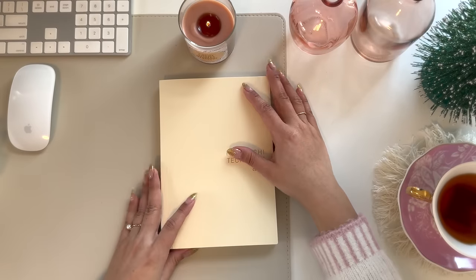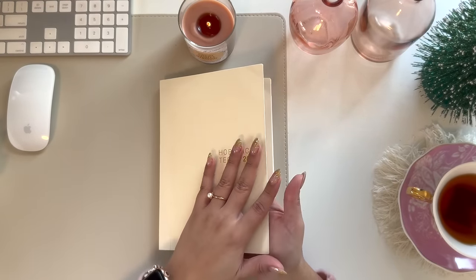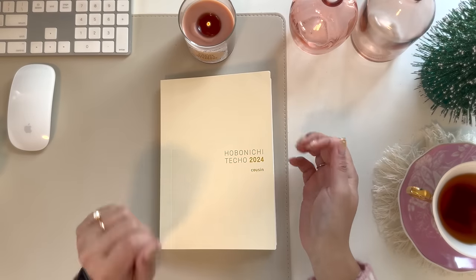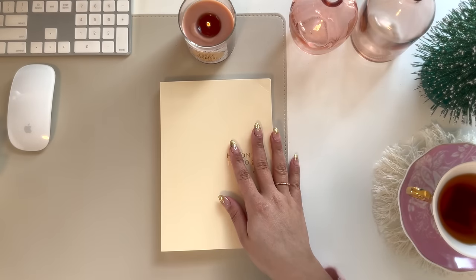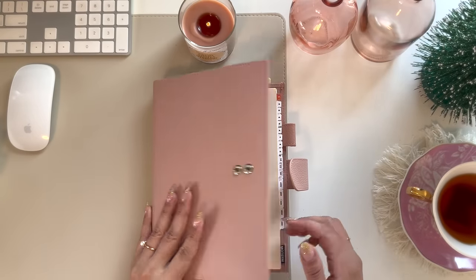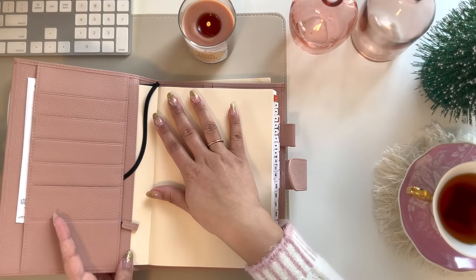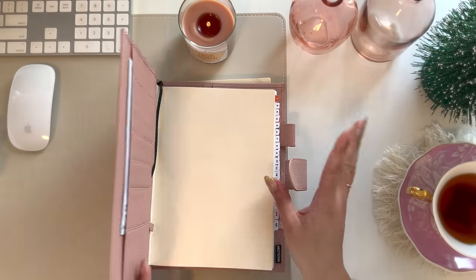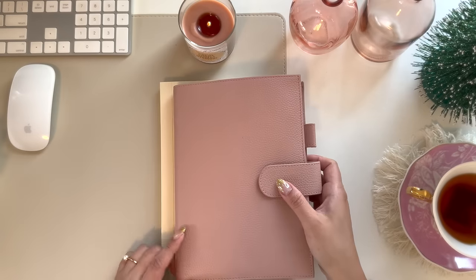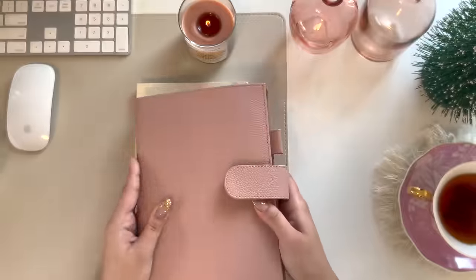There are additional accessories too for a Hobonichi, like a clear cover. I've seen people use a clear cover and then they decorate it, put stickers and things like that. I'm planning on using the Moterm cover, so I probably won't use that. I did order one but I think it was a little too big so I couldn't put the plastic inside this one. But for now, this Moterm cover is working very well.